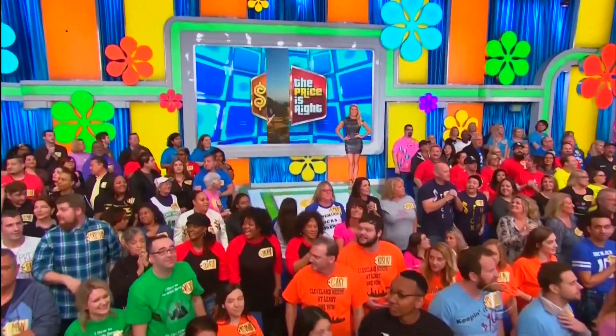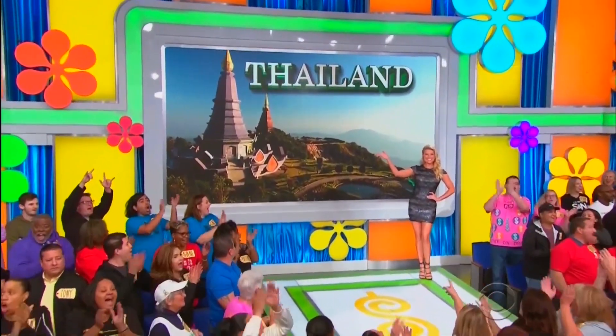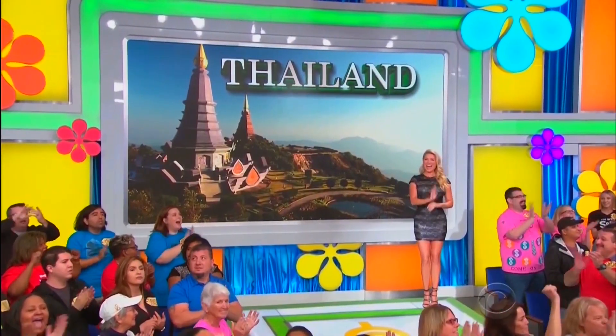Honeymoon? It happens to be your honeymoon to Thailand! You and a guest will fly round-trip coach from Los Angeles — $11,823!